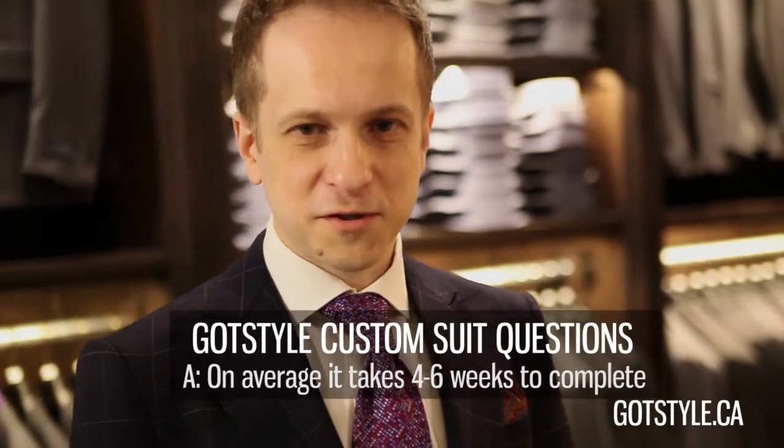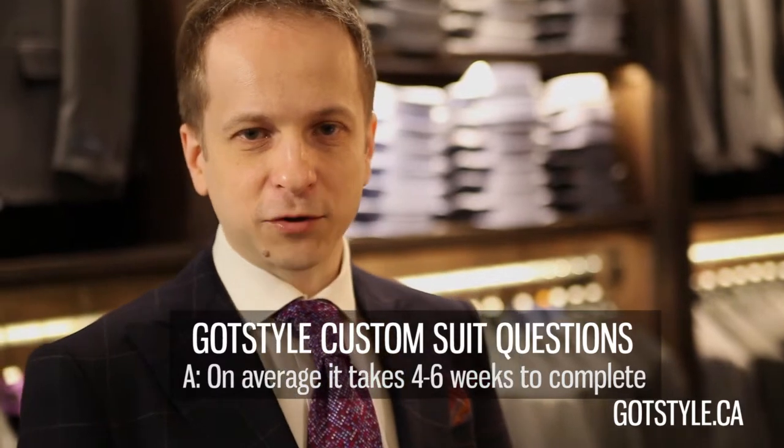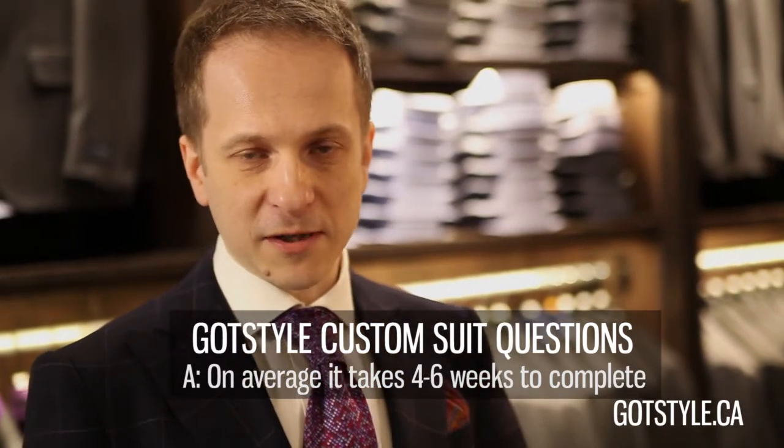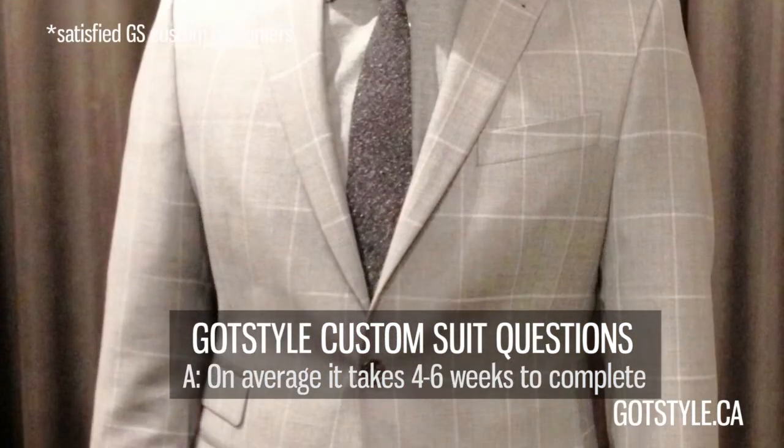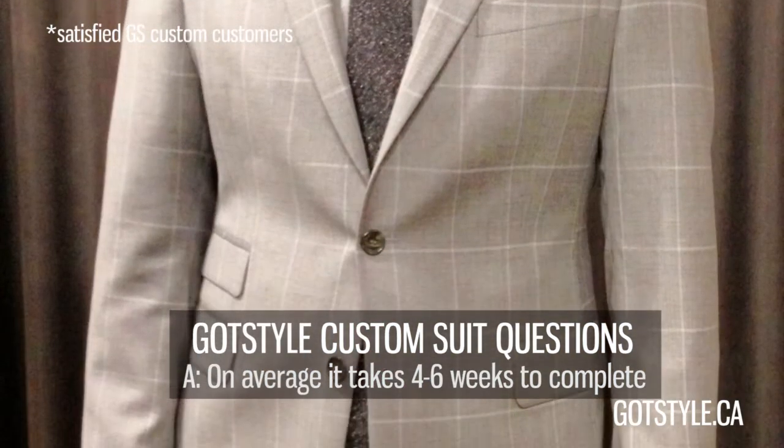So how long will it take before you finally get your suit in your hands? It takes about four to six weeks, including the final touch-ups and possible alterations we may have to do in-house. Our suits take a lot quicker to get in because everything is locally made, so we can control production.